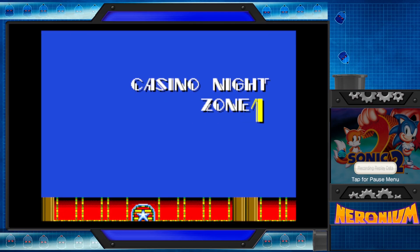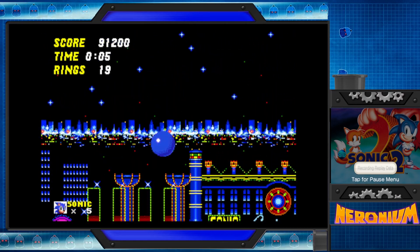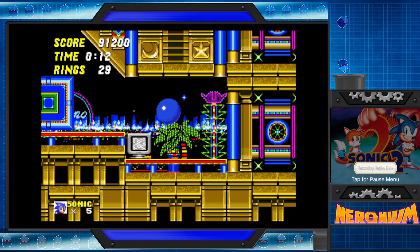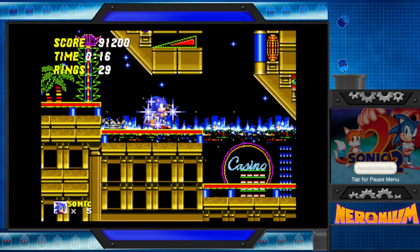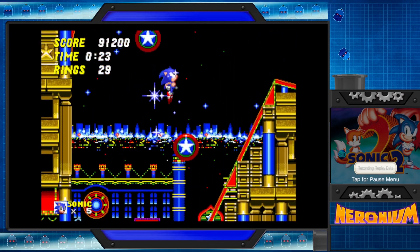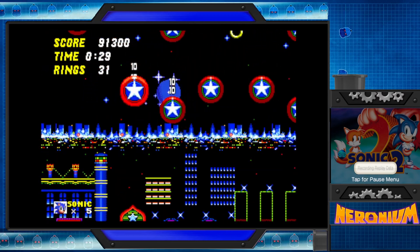Alright, Casino Night Zone. The obligatory casino level. They actually didn't know — Sega used to do casinos before they did games. A lot of them did. Konami still technically does casino stuff. It's interesting how a lot of the Japanese game devs came from a completely different background originally.